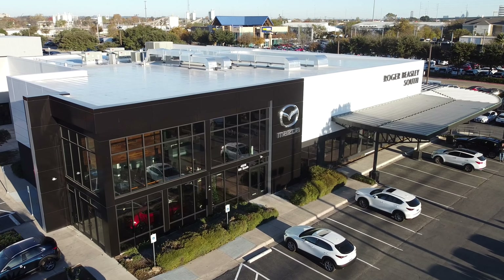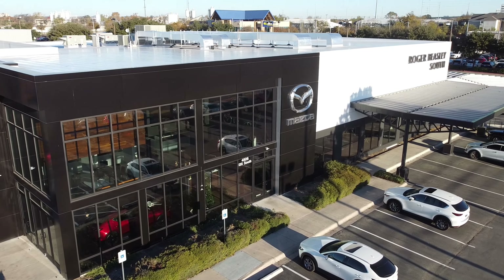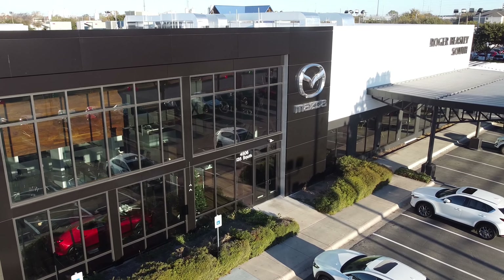If you are in the market for a car and live in the Austin area, we've got three convenient locations: one in South Austin, Central Austin, and Georgetown.